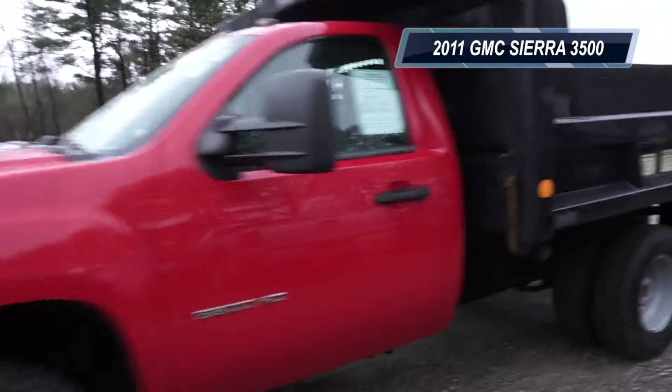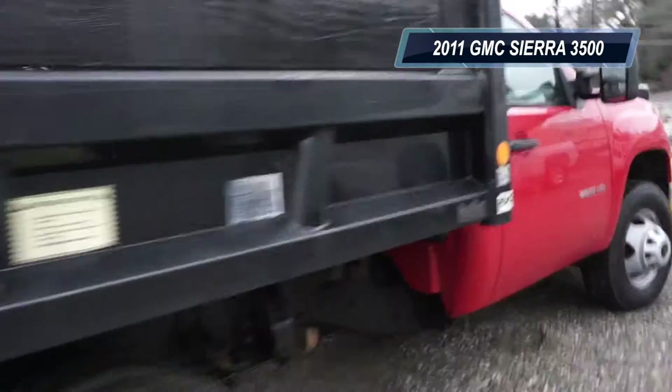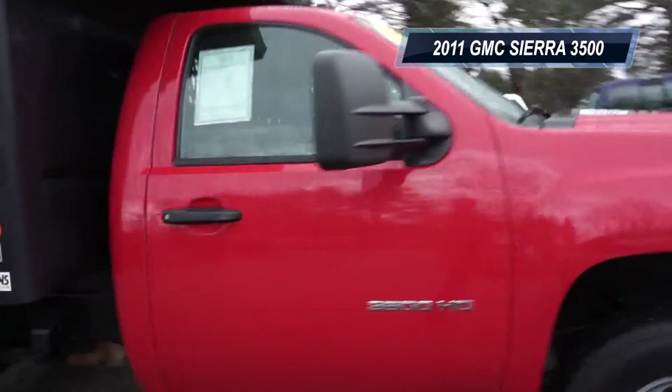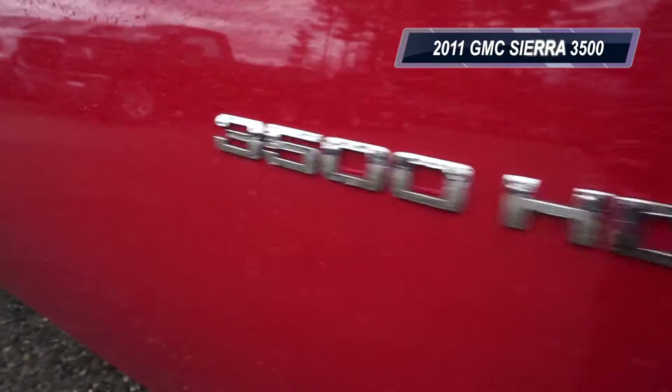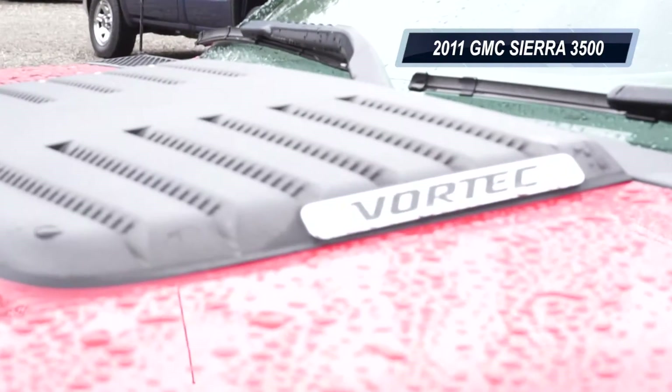This featured vehicle is a 2011 GMC Sierra 3500 HD regular cab, long box, four wheel drive, single rear wheel work truck. Need to get something done? Well you're guaranteed to get the job done with this bad boy.